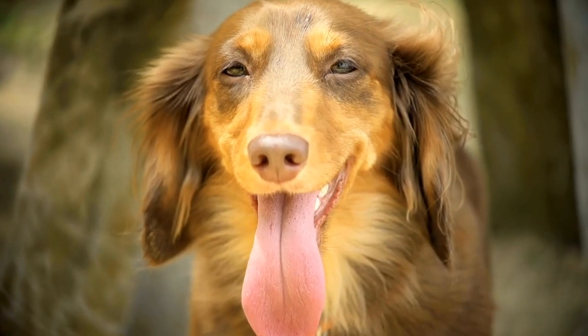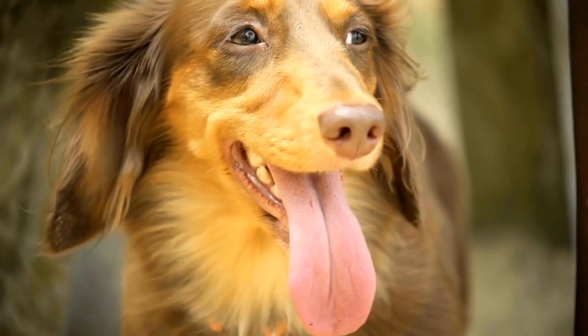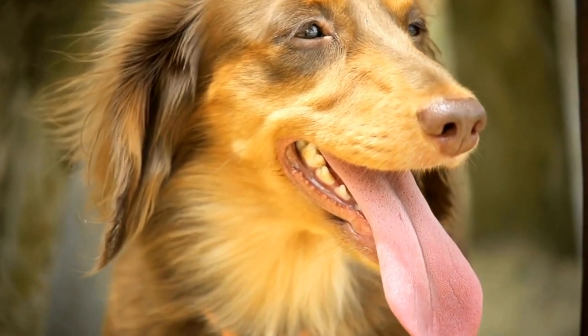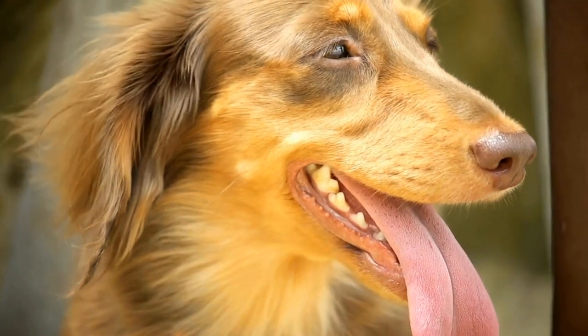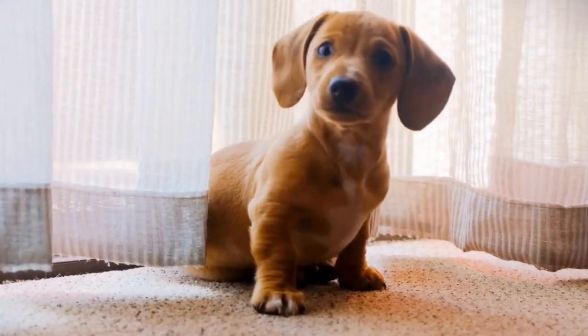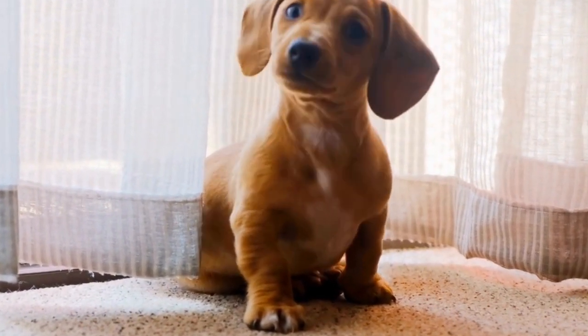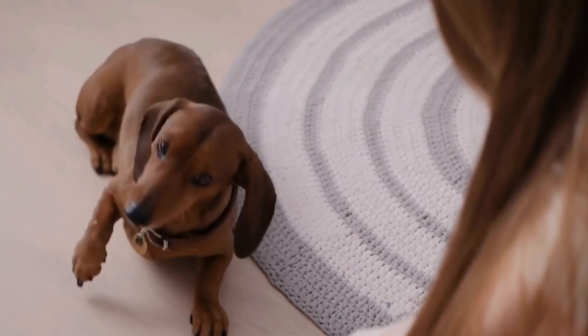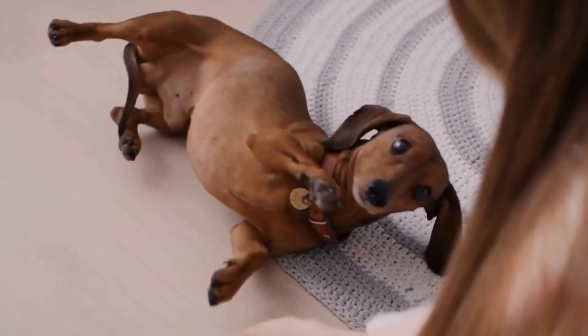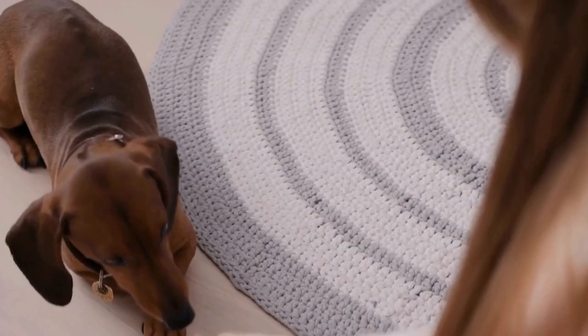Whether you are a proud Dachshund owner or simply a dog enthusiast, these pillows are a perfect way to express your passion for these unique and lovable creatures. Explore the world of Dachshund themed throw pillows and let them work their magic in your home. Whether you want to add a pop of color, a touch of whimsy, or a dash of Dachshund charm, these pillows are sure to bring joy and coziness to your living spaces.